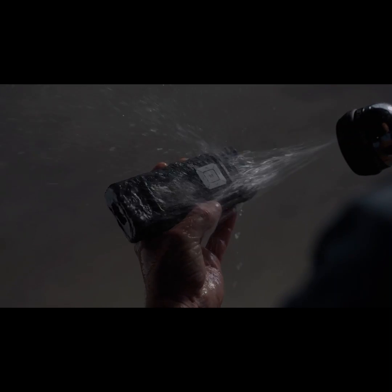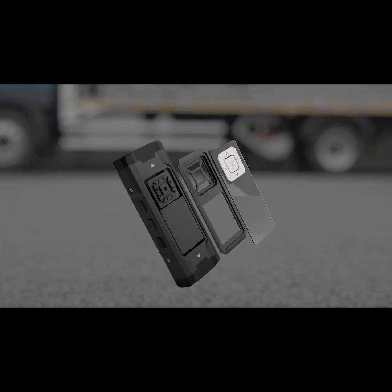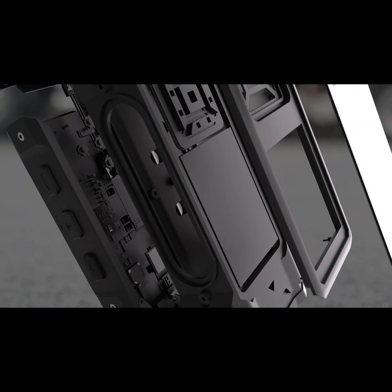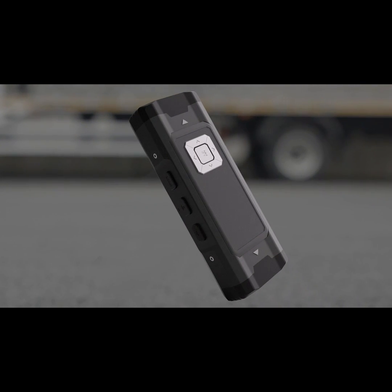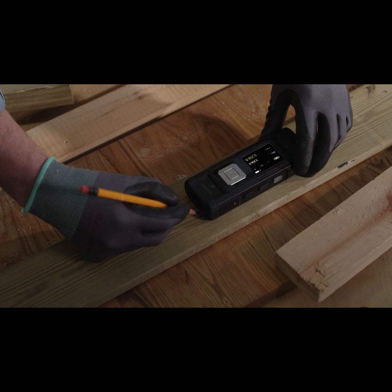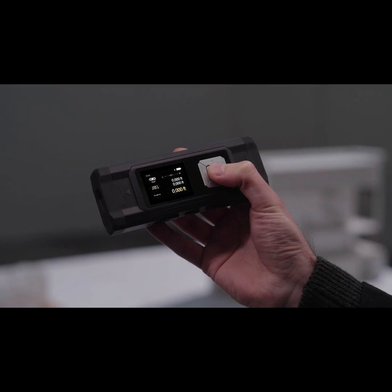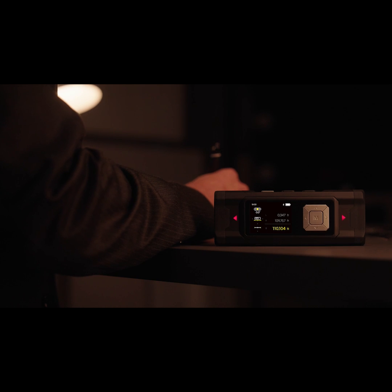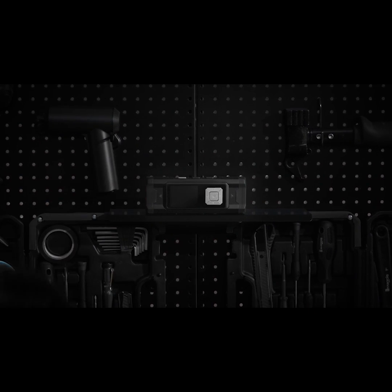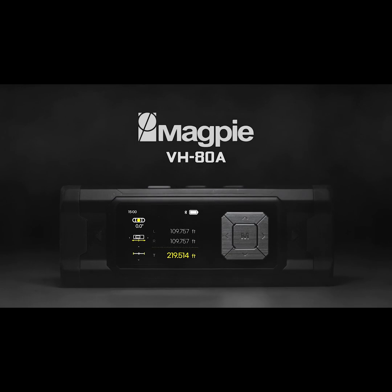It's even water resistant for outdoor use, and with the triple layer of polycarbonate, the VH80A is lightweight yet built to last. Measure with speed and accuracy, expand your reach and capabilities, and be part of the new paradigm of measurement — advance your professionalism to the next level. VH80A.